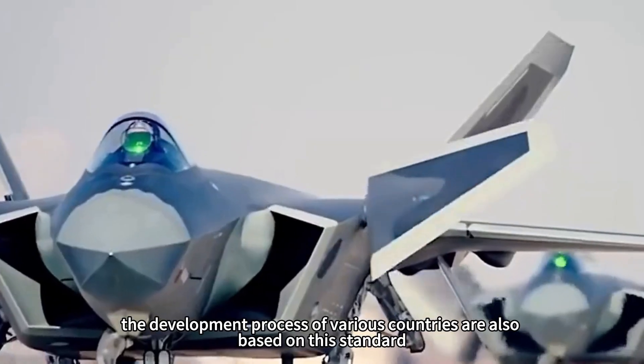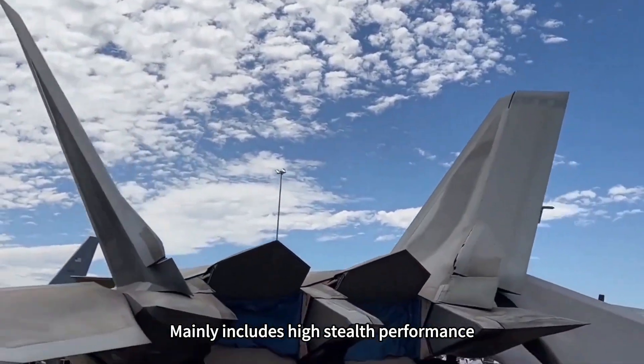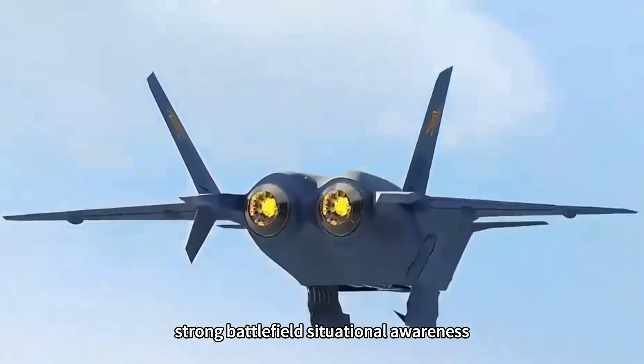Because the United States achieved the earliest results in the field of fifth-generation aircraft, the fifth-generation aircraft standards were formulated on the basis of the F-22. The development process in various countries is also based on this standard, which mainly includes high stealth performance, high maneuverability, supersonic cruise, and strong battlefield situational awareness.